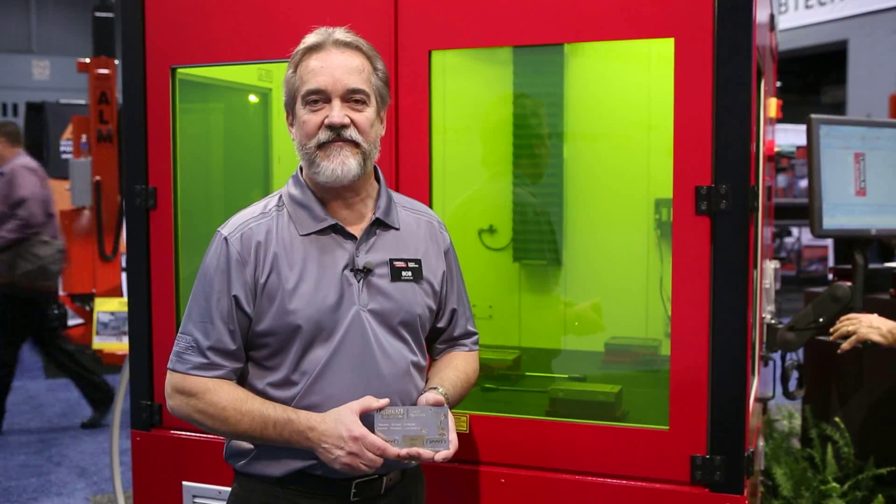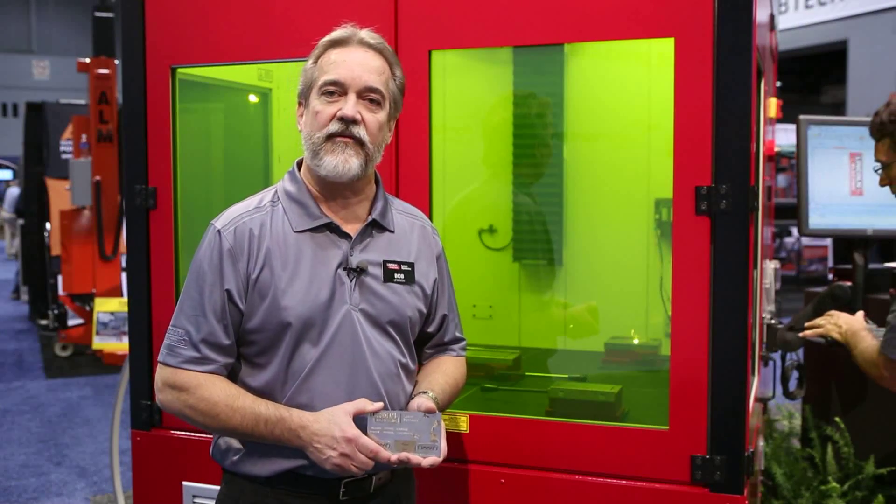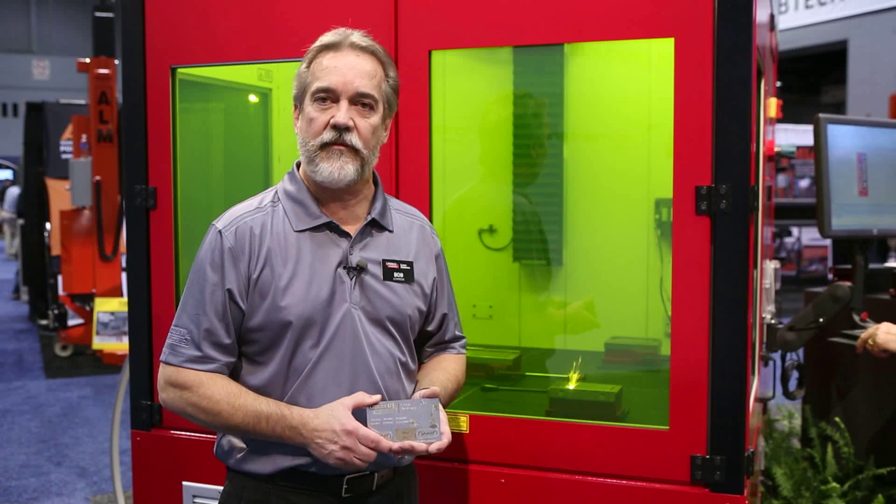Hi, welcome to Fabtech 2013. My name is Bob Lewinsky. I'm the Director of Business Development for our Laser Systems Group at Lincoln Electric.